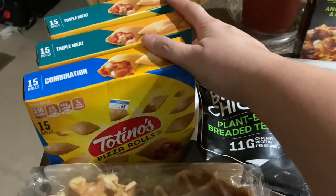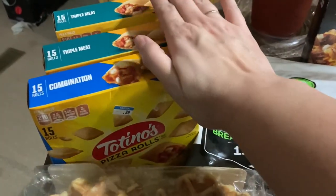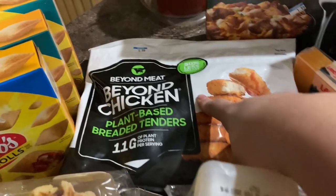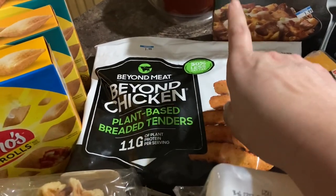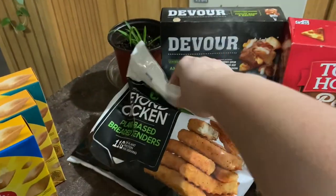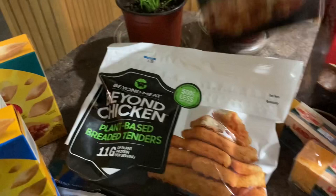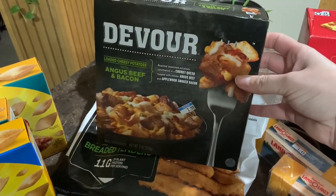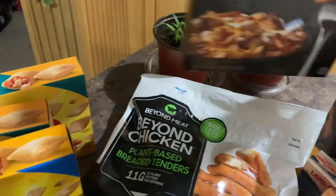So we got three boxes of Tostino's pizza rolls. These were 99 cents a piece. Justin really likes the Beyond Meat chicken nuggets, so we got this bag — this was $1.99. This Devour loaded potato with Angus beef and bacon was $1.99. He wanted to try that.